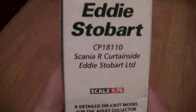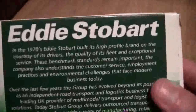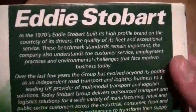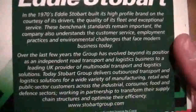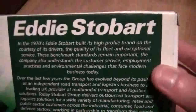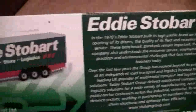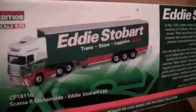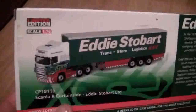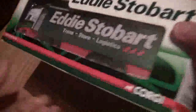If we just have a look at the back of the box, we can see it tells us a bit about Eddie Stobart. I'm sure you've also seen the TV programme Trucks and Trailers, which is absolutely fascinating. Some people may agree with me, some may not, but I like the programme.